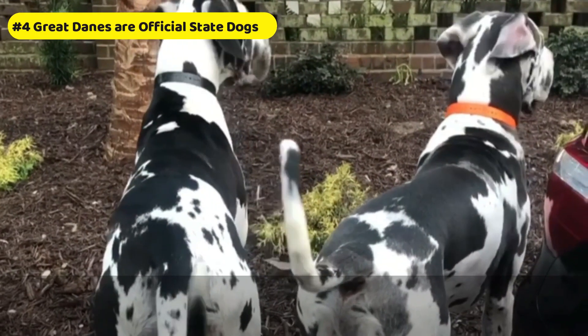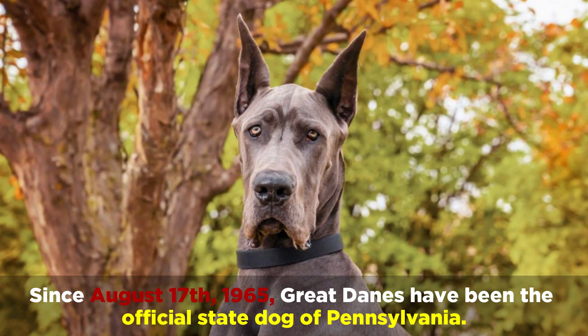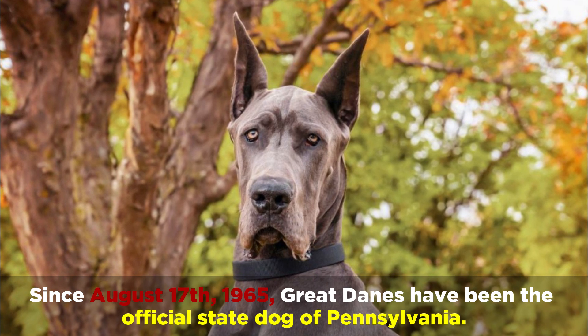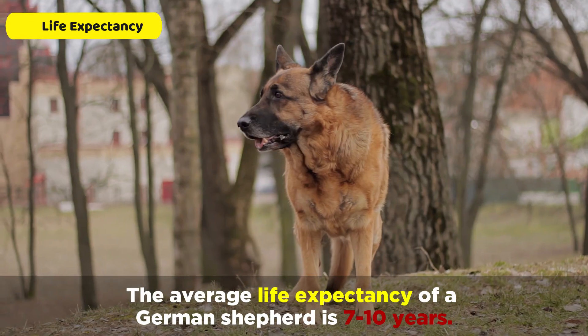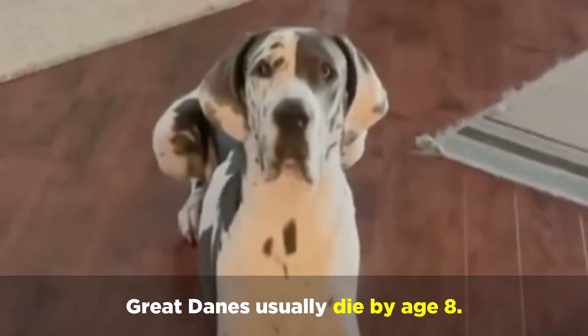Number 4: Great Danes are official state dogs. Since August 17, 1965, Great Danes have been the official state dog of Pennsylvania. Number 5: Life Expectancy. The average life expectancy of a German Shepherd is 7 to 10 years, while Great Danes usually die by age 8.